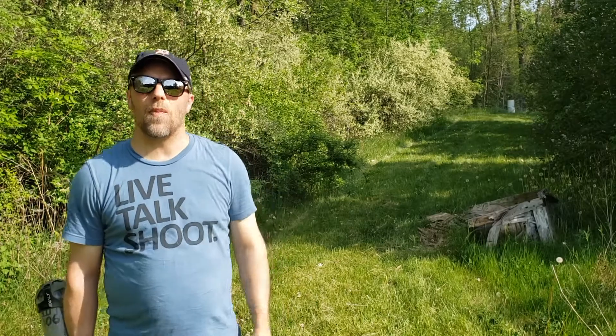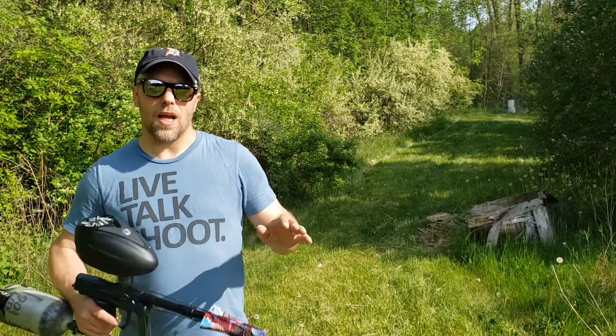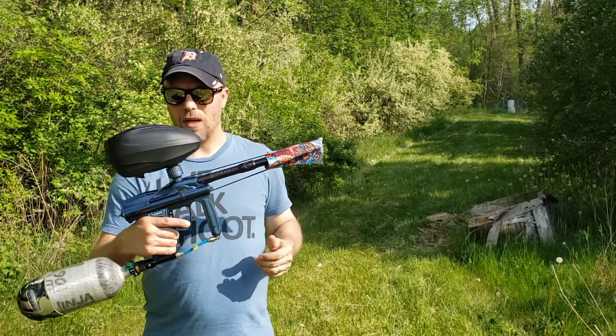Hey, what's up everyone? This is Matt from Detroit Paintball, and on this episode of Snapshot, we're going to be taking a real quick look at WDP's Angel Speed.